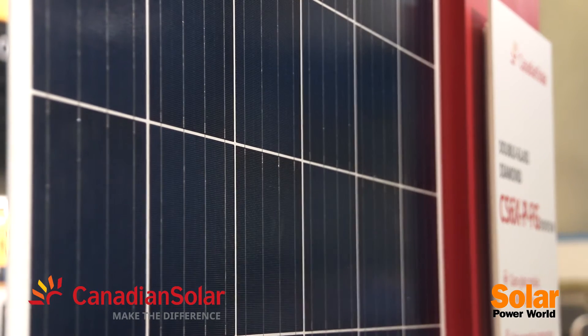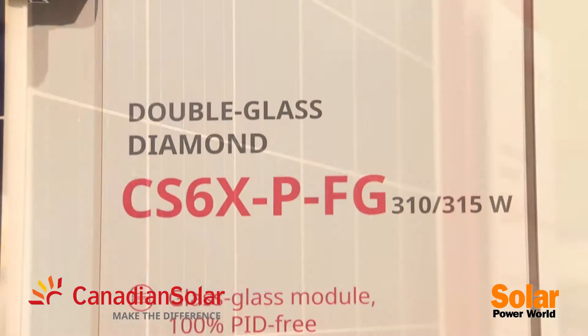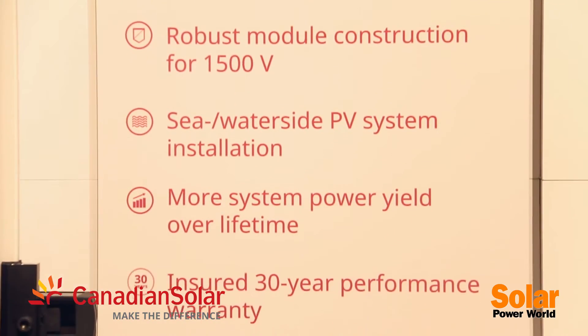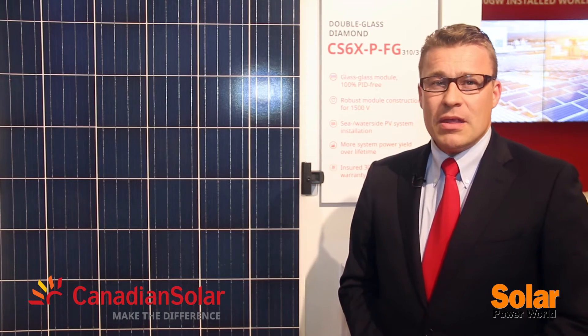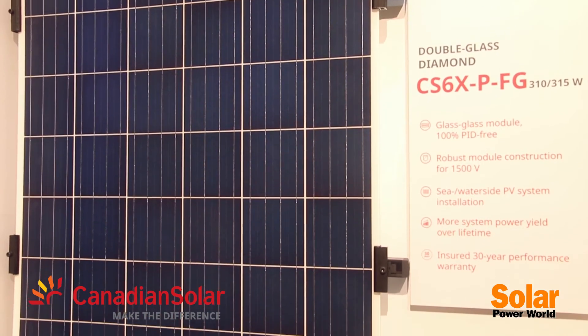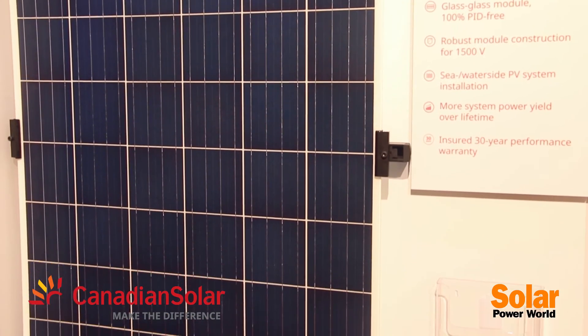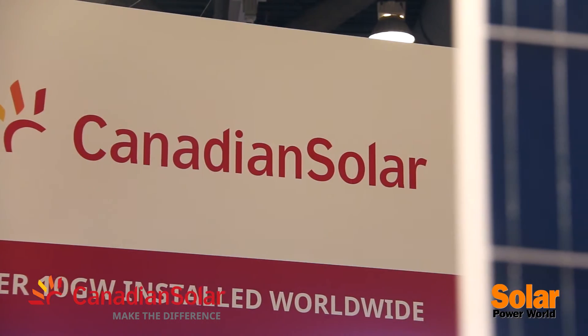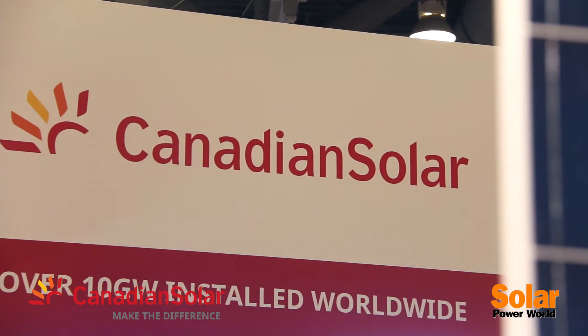We have integrated all the demands and asks of installers, developers, and EPCs from the last years. I'm happy to present this new 72-cell poly glass-glass product, which is fully PID-free, supports up to 1500-volt system voltage, and is UL certified. We have an extended 30-year product warranty to make it the most durable and effective product for any commercial or utility-scale project.